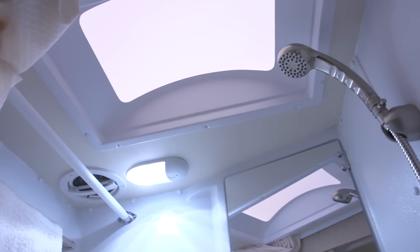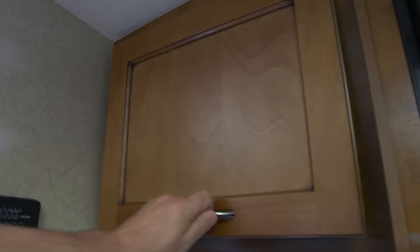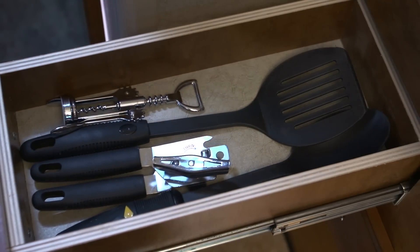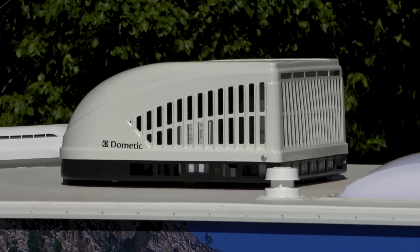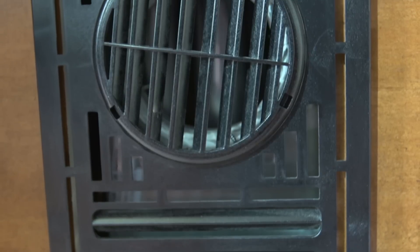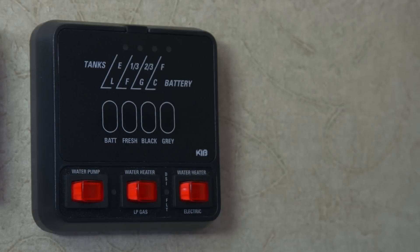Handy USB plugs make it very easy to charge smartphones and personal electronics. There's a private bathroom compartment with a standard size flushable toilet and a sink. You'll also find a good amount of usable storage space in all the living areas. Occupants are kept cool by a roof mounted AC unit with thermostat.